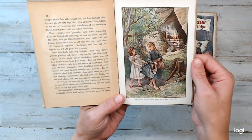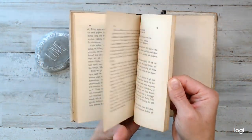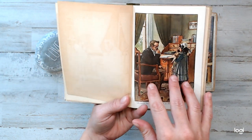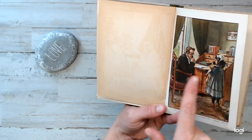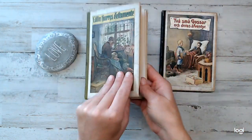Oh my gosh, look how lovely. Isn't that gorgeous? Let me see what the next picture is. Look how cool this is — so this picture, it dyed the same picture onto this paper. You can see that? How cool is that?